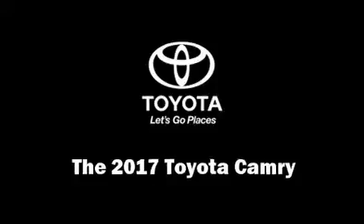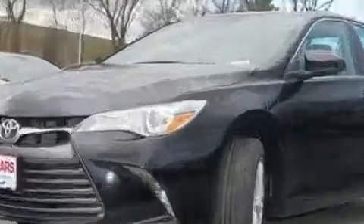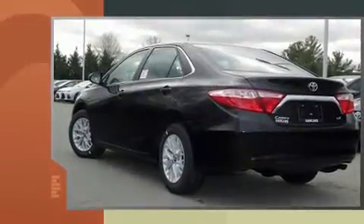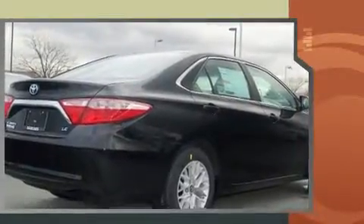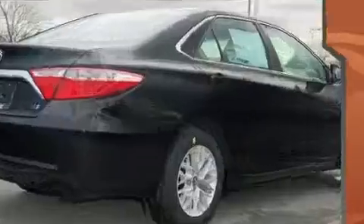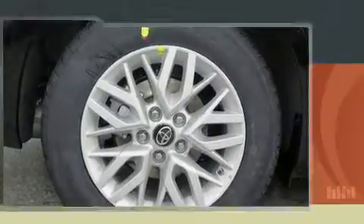Get excited about the 2017 Toyota Camry. This four-door, five-passenger sedan provides a satisfying ride for all passengers. It features an automatic transmission, front-wheel drive, and a 2.5 liter four-cylinder engine.